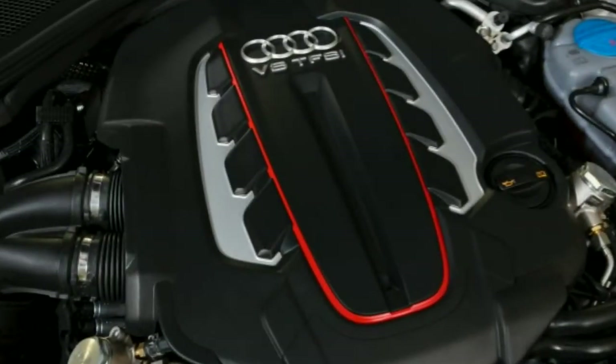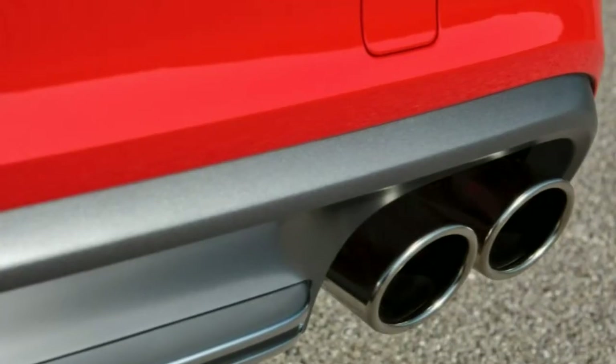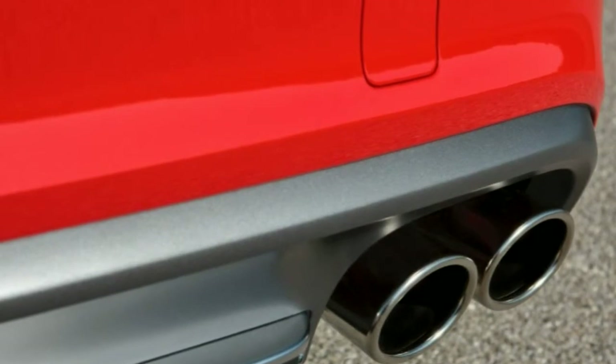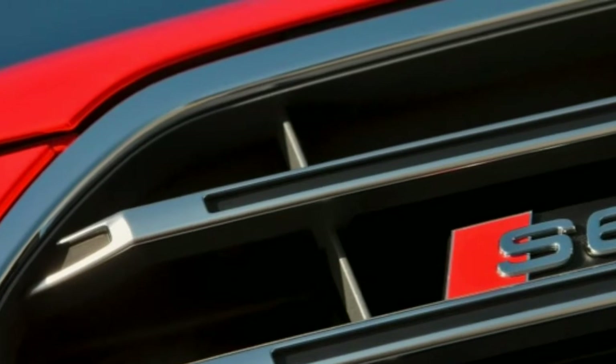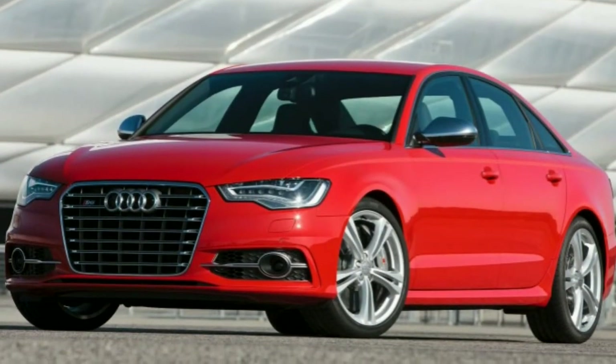2015 Audi S6 review. What's new for 2015: for the 2015 Audi S6, the standard Xenon headlights have been replaced with LEDs, and the previously optional head-up display is now standard as well.